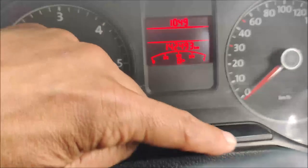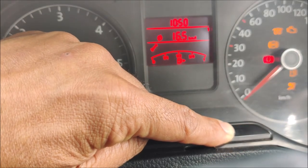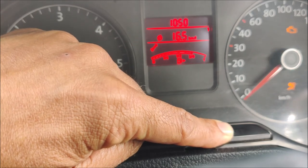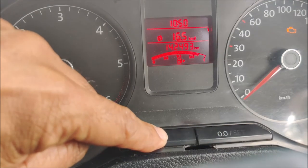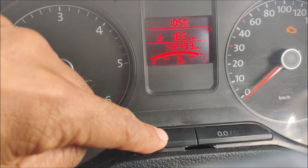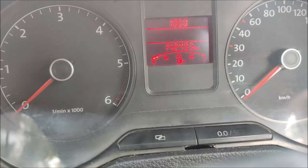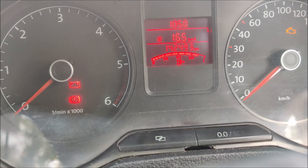We will press the set button and press the engine on. This will show you something like this and you have to press it once again. That's it. Thank you.